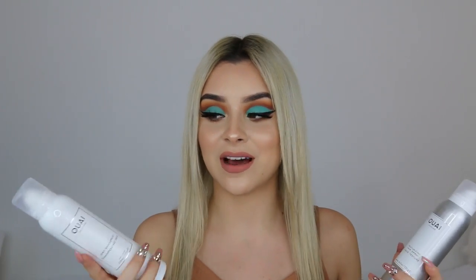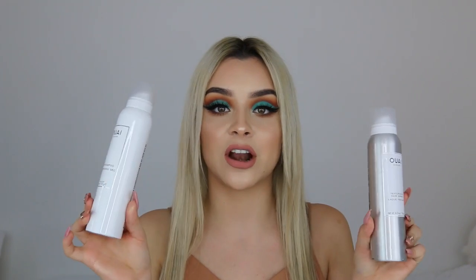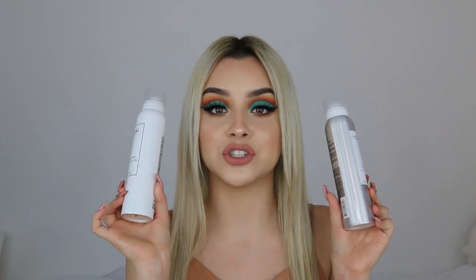You guys might think it's weird that I picked up some hair products because I literally never pick them up. But if you guys know Valerie Starr — she's done my makeup for all of the Windsor shoots and she's amazing. She used these in my hair and really inspired me to pick these up because this is what she uses religiously. So I got the Away Dry Shampoo and also the Away Texturizing Hairspray.